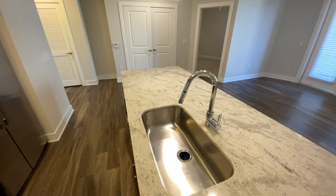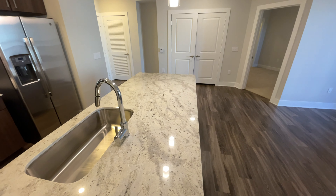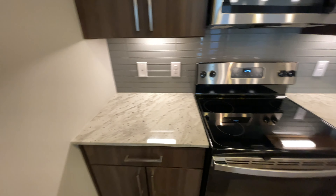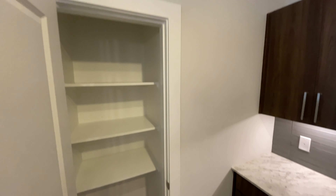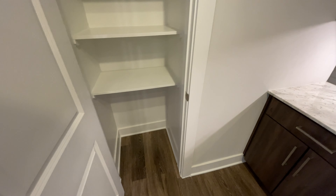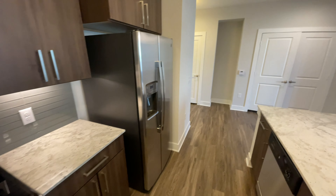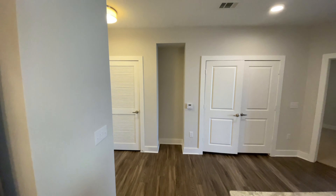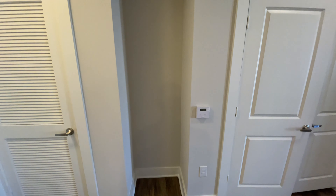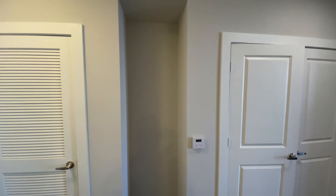This home has a tremendous amount of prep space with this massive island. And what is a kitchen without a nice big pantry? This home also has a unique cutout — you can do some shelving. I myself would do a nice floating shelf in here.